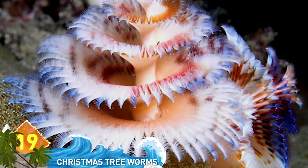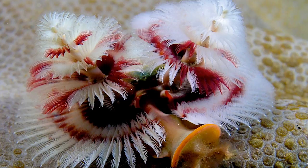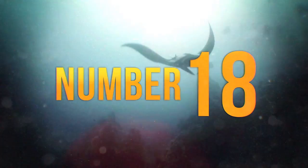19. Christmas Tree Worms. These colorful creatures are found in tropical waters where they are embedded in massive corals. They often show up in photographs taken by sports divers. The two trees are actually specialized mouth appendages the worm uses for filter feeding microorganisms from the water.